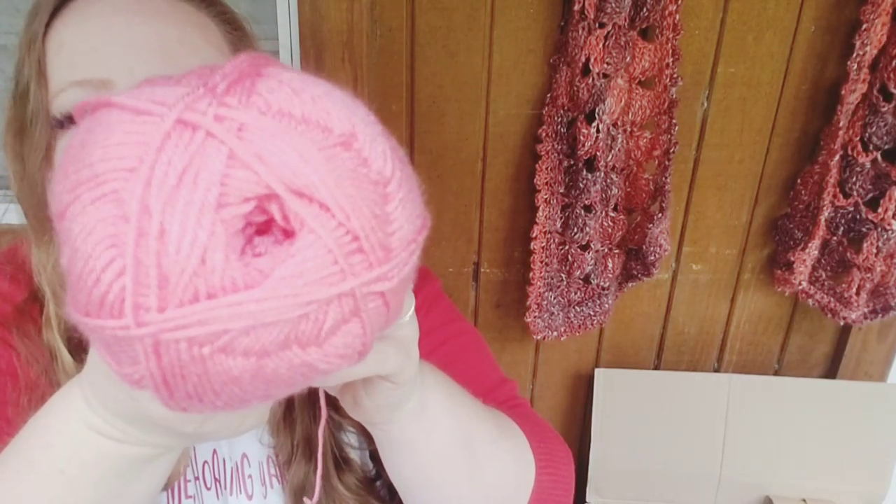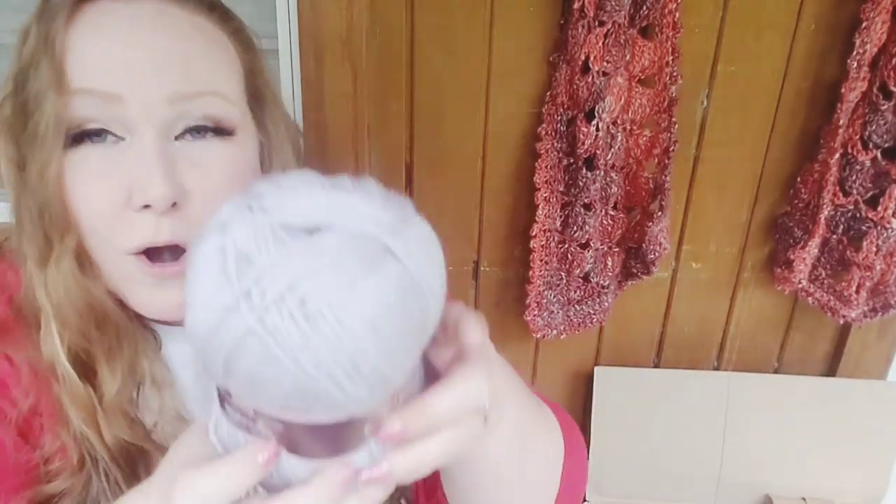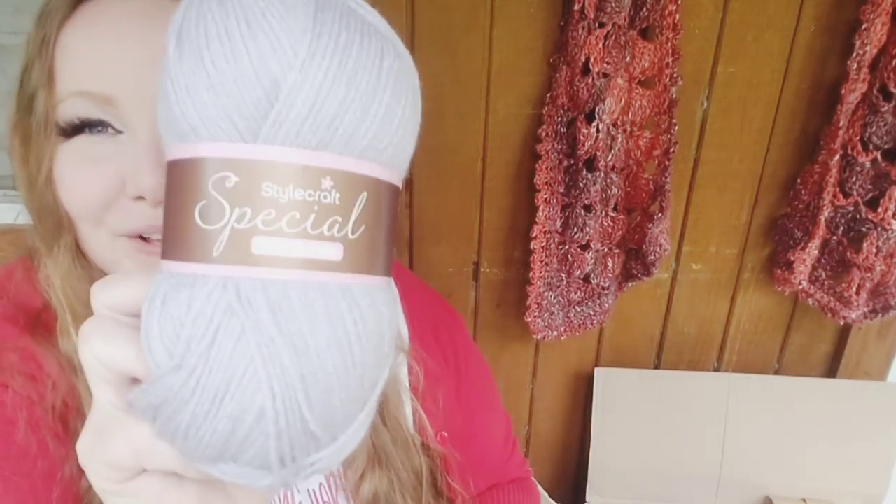Here's another Dearmore Studio Baby Soft DK — this one is called Bubble Gum, a really pretty pink. It's also 360 yards. I think it's on the thinner side of DK weight, so keep that in mind if you're going to order, but it's lovely and super soft — great for baby items. And now I have another Stylecraft Special DK. This one is called Parma Violet — really, really pretty. I like that color a lot.